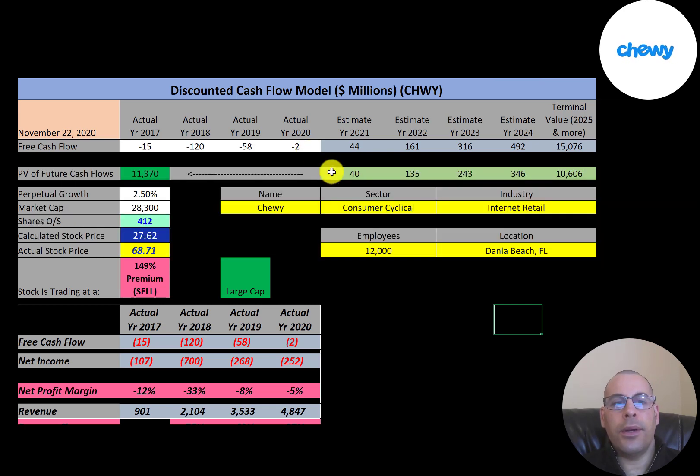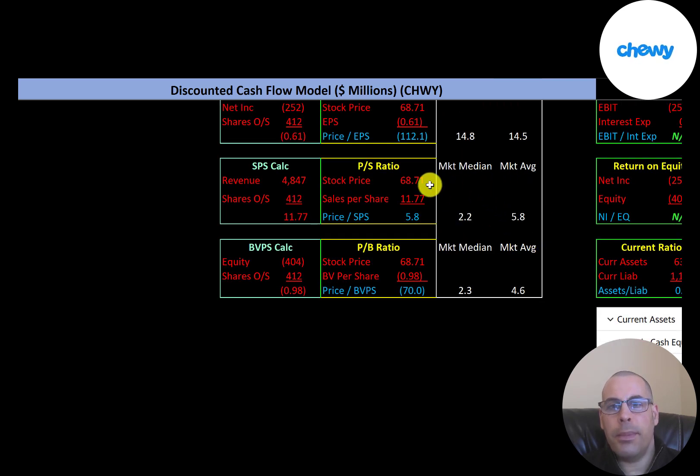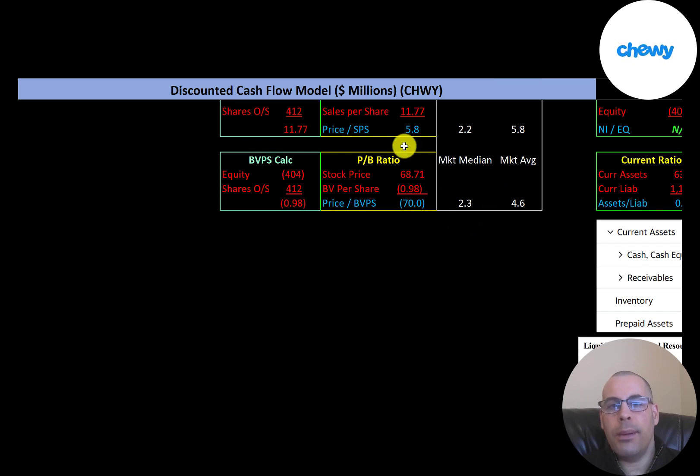Looking at financial ratios, the average P/E is 14.5 and the median is 14.8. P/E is stock price over earnings per share. Chewy has negative net income, so they have a negative P/E. The average price-to-sales is 5.8 and the median is 2.2; Chewy is at 5.8, so they're at the average. The average price-to-book is 4.6 and the median is 2.3. Price-to-book is stock price over book value per share; Chewy has negative equity, so they have a negative price-to-book.